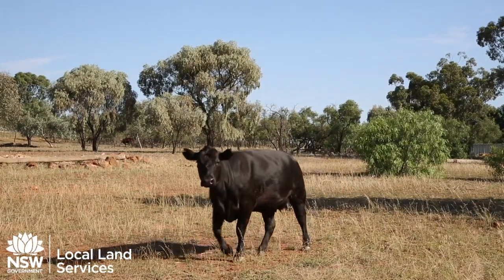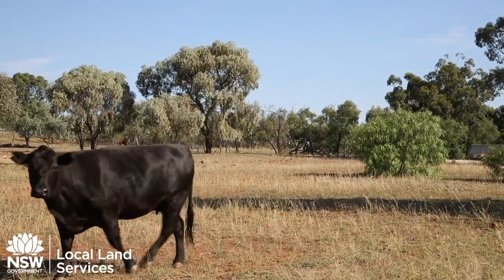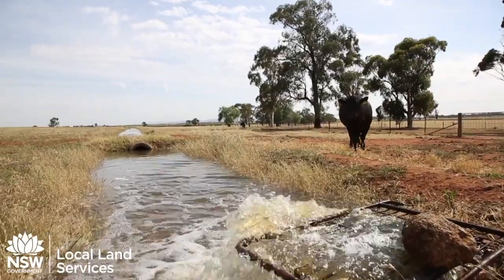Then we do a paddock drive, which is really important. We like to look at what they're grazing — whether it's lucerne, cereals, improved or unimproved pastures — and whether they're being supplementary fed on the ground or in troughs. We also look at the water quality and quantity to confirm it's correct for the class of animal, and we look for poisonous plants as well.